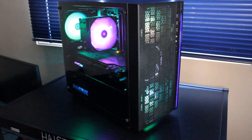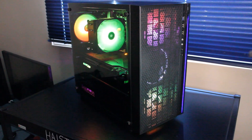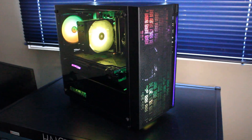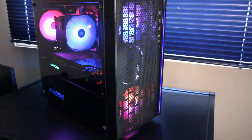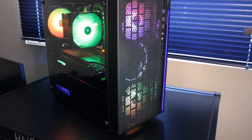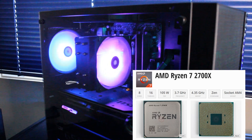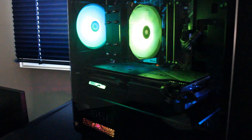This is another custom PC by Haste Computer Repair, built into a Thermaltake Versa H18TG PC case. Up here we have two RGB LED fans and one white LED Thermaltake intake fan. On to the innards, we have a Ryzen 7 2700X CPU, 8 cores and 12 threads.